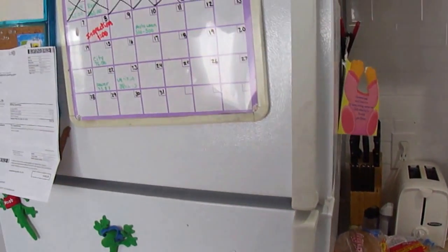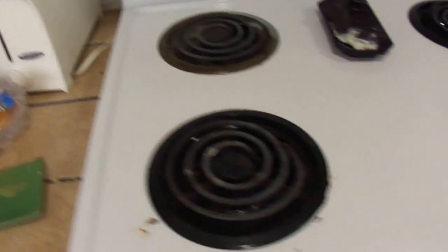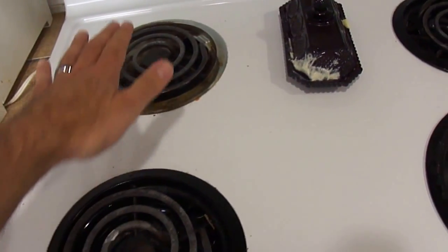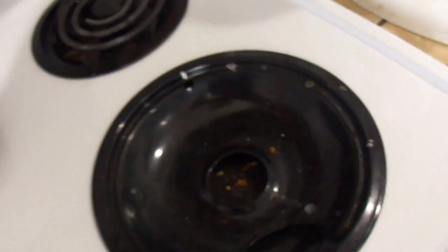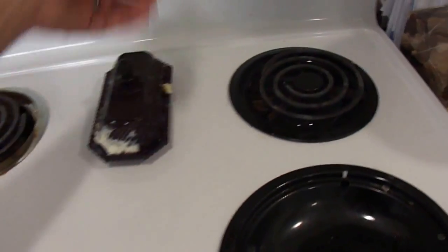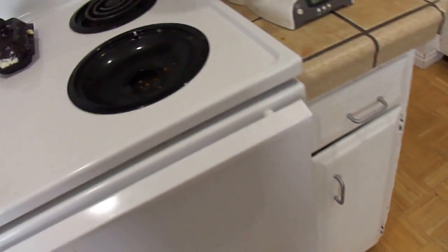Refrigerator. Looks like we're missing a burner here. The other burners are working. We have no burner here — it was there, but it hasn't worked. It's been gone since the second or third day.